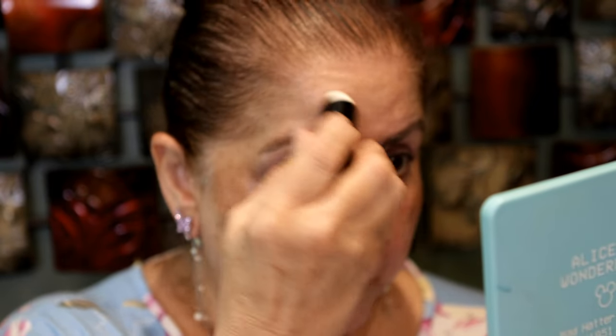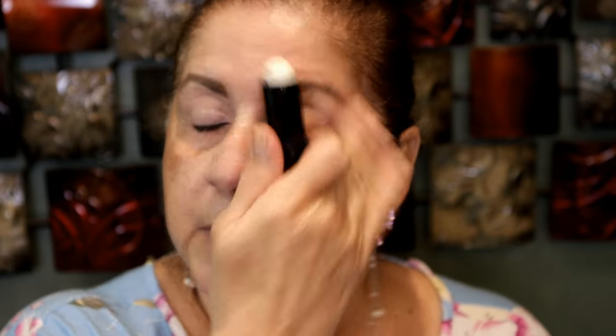I'm going to put a little bit of the Maybelline Master Blur Stick on the areas where I have the most pores, which is around my nose, my cheeks, my chin, and my forehead. This even helps blur fine lines a little bit, but it's really good for this area. I just try to push it in, and I don't put it on the rest of my face. It doesn't feel heavy or sticky — it's a really nice affordable product.